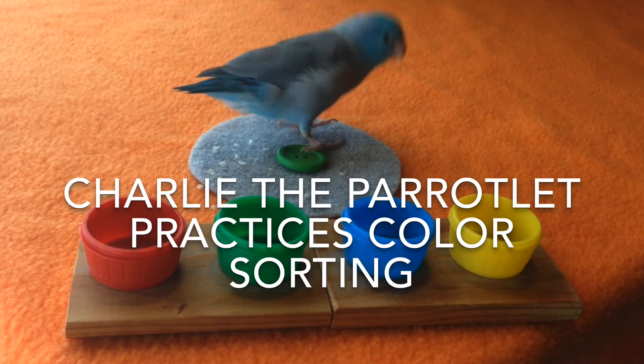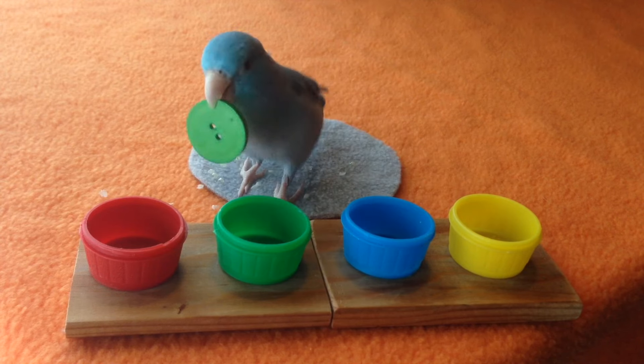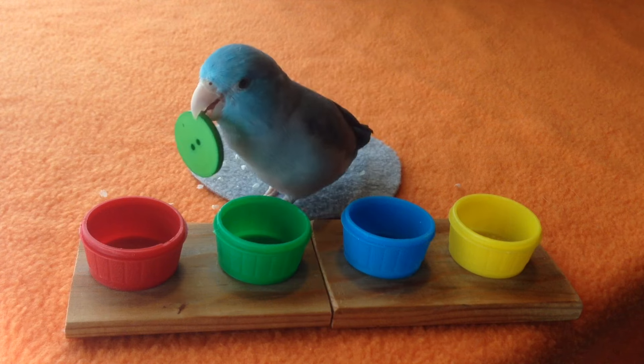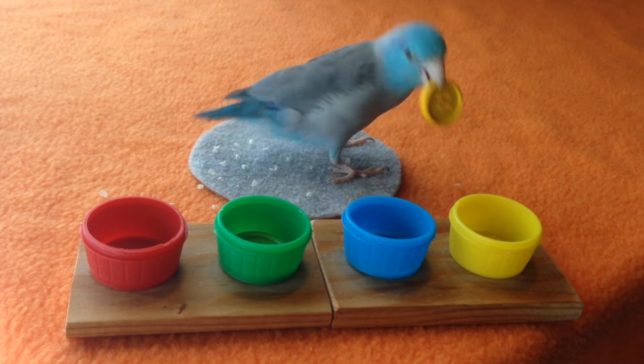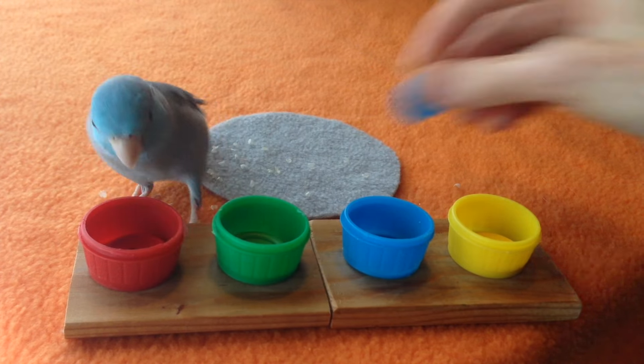Where's Green go? Charlie, where's Green go? Green. Yellow. Red. Blue.